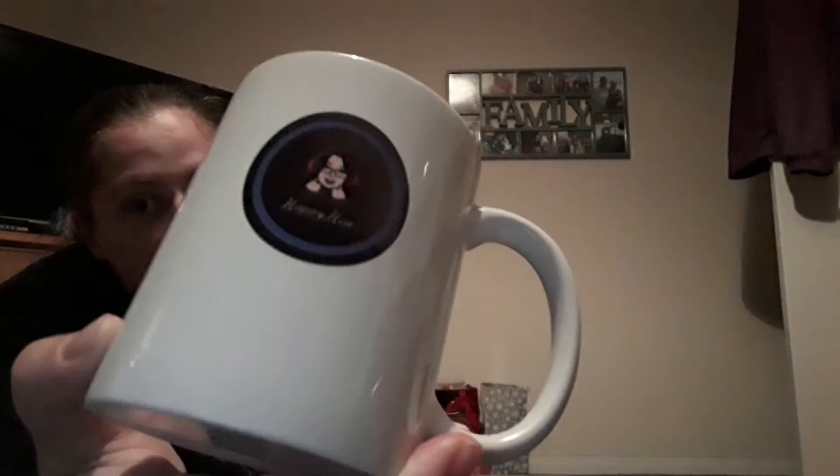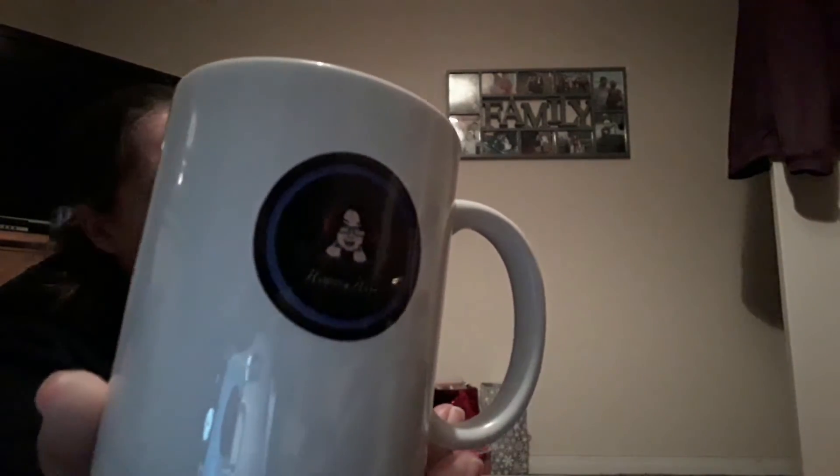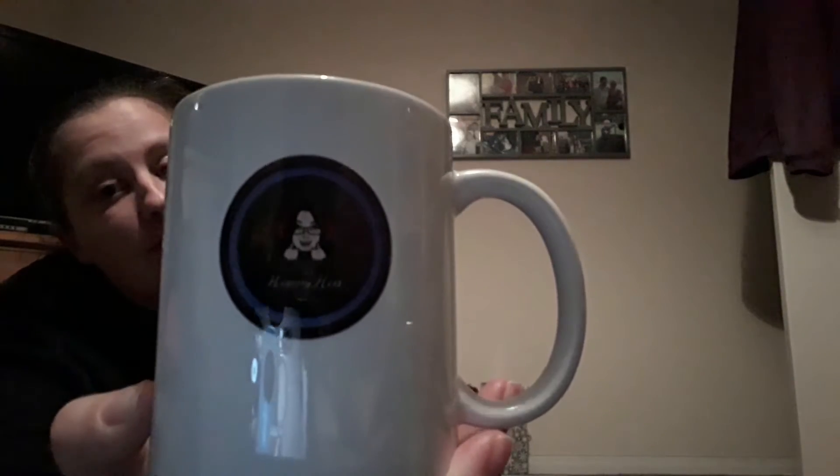Next item is a mug that you'll have seen many times already. It's actually a Happy Hen mug. Happy Hen is a streamer that I watch on Twitch — I'll make sure her link is in the description below.